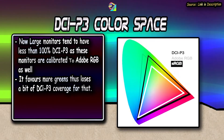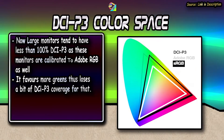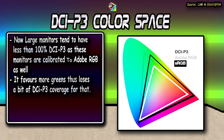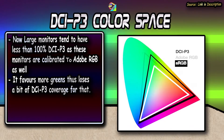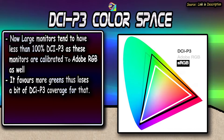Large monitors tend to favour 100% or 99% Adobe RGB color space instead of DCI-P3, which is usually at 95% to 90%. Adobe RGB is very similar to DCI-P3, but DCI-P3 favours more red, while Adobe RGB favours more green and blue.